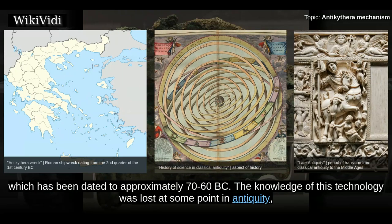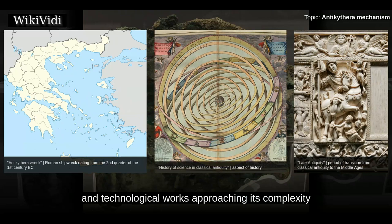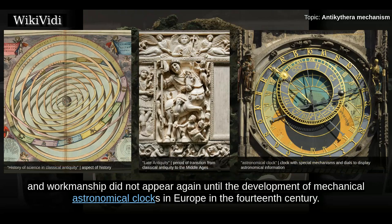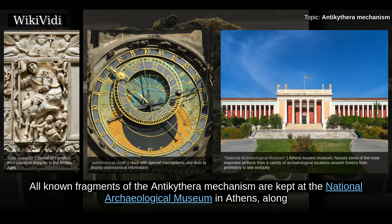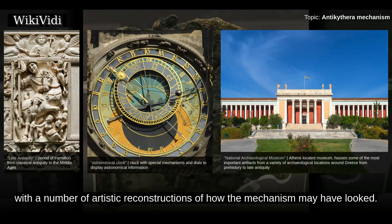The knowledge of this technology was lost at some point in antiquity, and technological works approaching its complexity and workmanship did not appear again until the development of mechanical astronomical clocks in Europe in the 14th century. All known fragments of the Antikythera mechanism are kept at the National Archaeological Museum in Athens, along with a number of artistic reconstructions of how the mechanism may have looked.